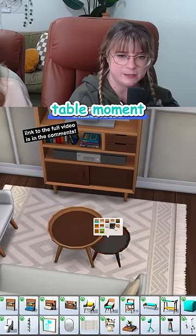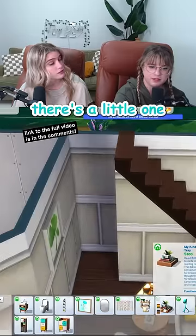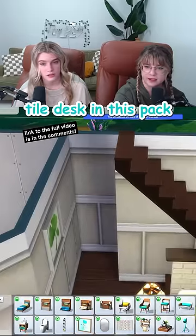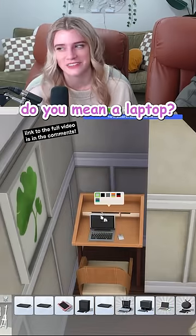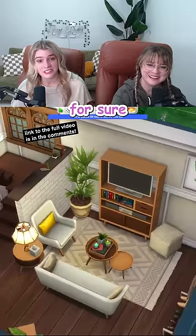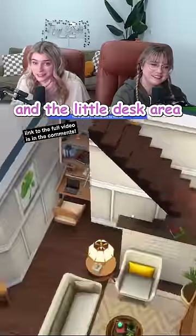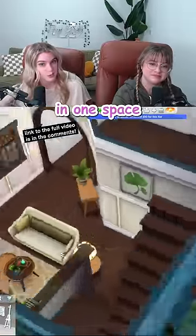Yes, this feels like wasted space. There's a little one-tiled desk in this pack — oh look, a tiny computer for tiny living! Do you mean a laptop? The tiniest computer. That's a living room for sure. We got a lot of seating and a little desk area, so you have a lot of gameplay boxes checked off in one space.